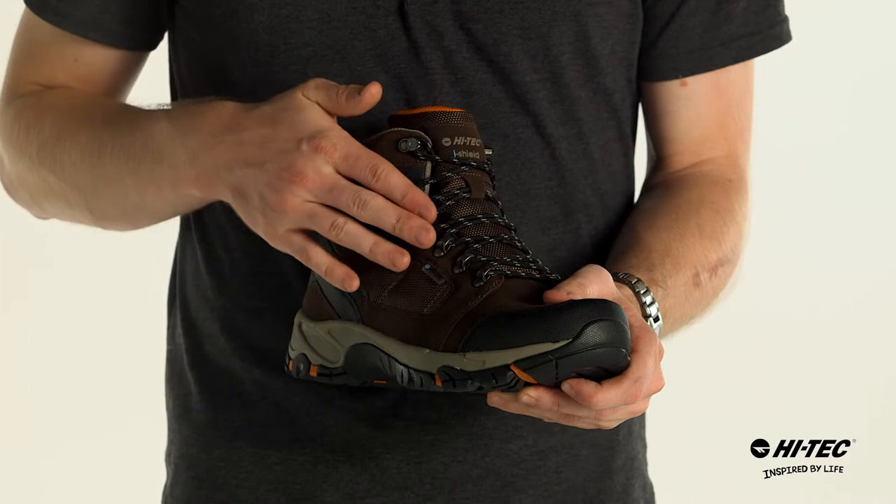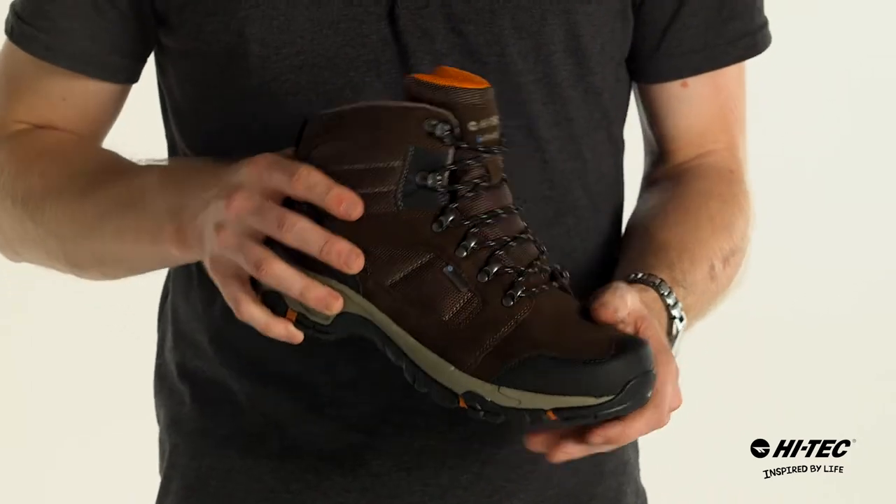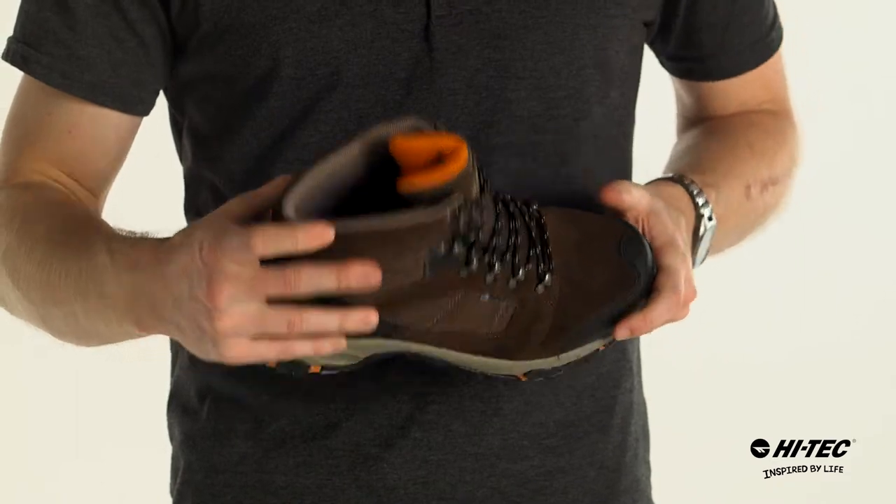A ghillie lacing system with rust-proof hardware, a gusseted tongue to keep out the water on the rocks, and a high-tech contoured sock liner on the inside for comfort.